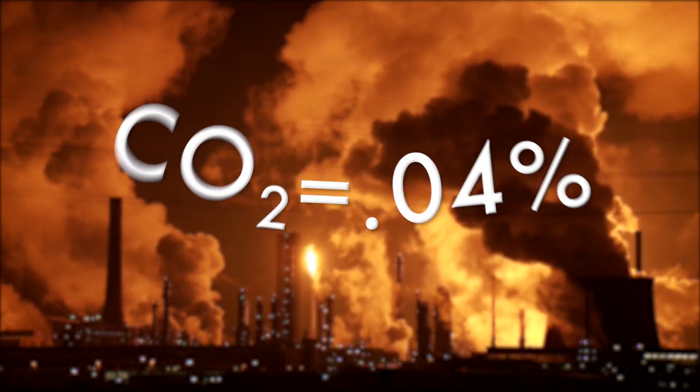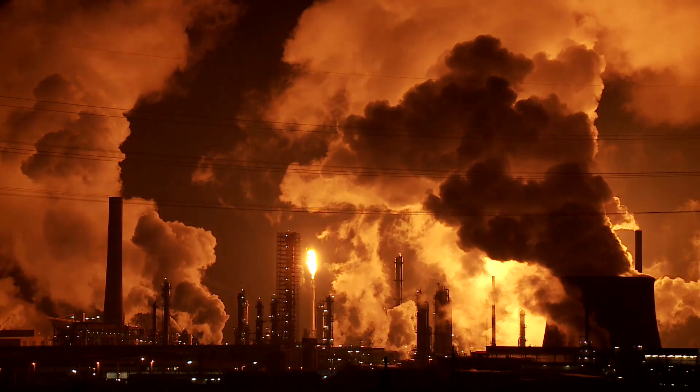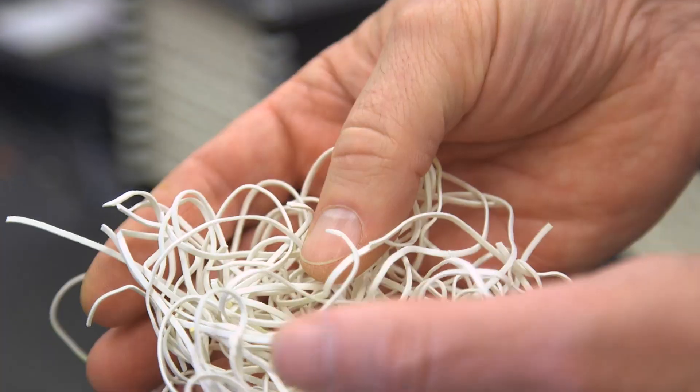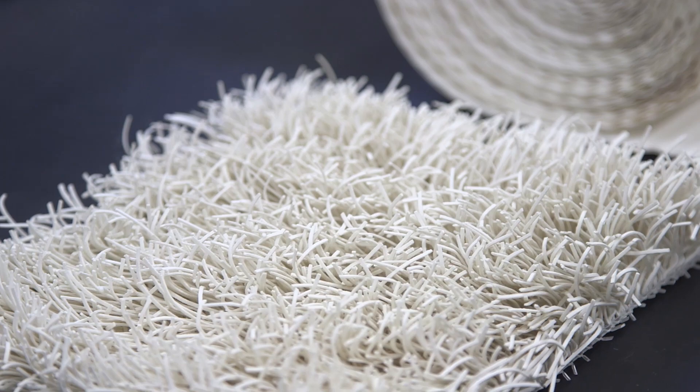Today we are at 400 parts per million and we are going up by more than two a year. So 450 is by now about 20 years away — that means we're up to about 0.04% of CO2 in the air. But that doesn't mean we can't get it to reasonable levels. Klaus Lackner at Arizona State University thinks this material, that looks like white shag carpet, could help lower CO2 emissions.